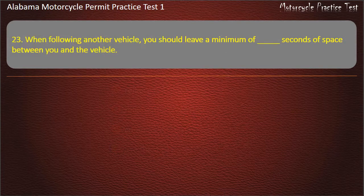Question 23. When following another vehicle, you should leave a minimum of how many seconds of space between you and the vehicle? Options: 4, 5, or 2? Answer: 2.